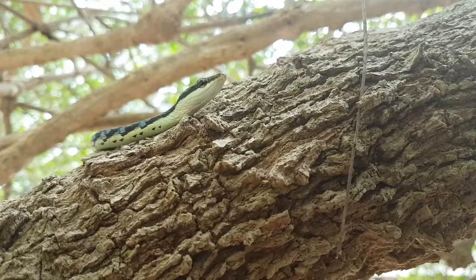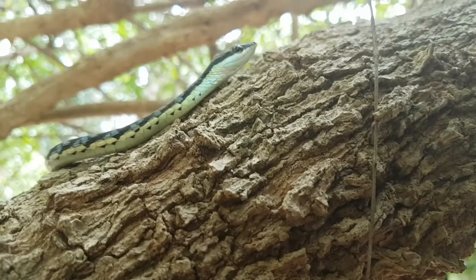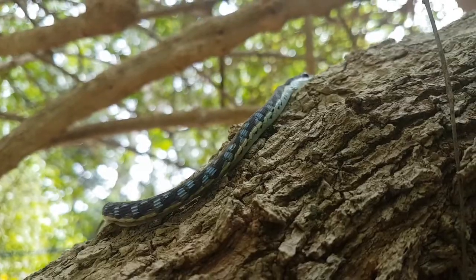I know this is a bronze-backed tree snake because of the characteristic blue tinge you see in between its scales, which you can see when the snake breathes in and out, and also the bronze line down its back — which is where the snake gets its name from.